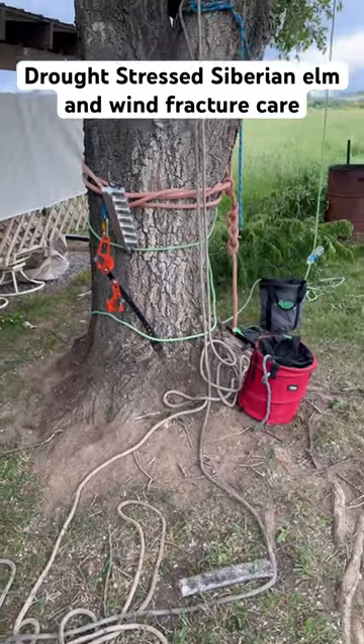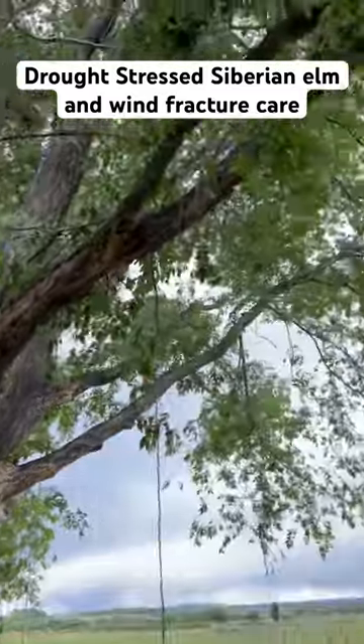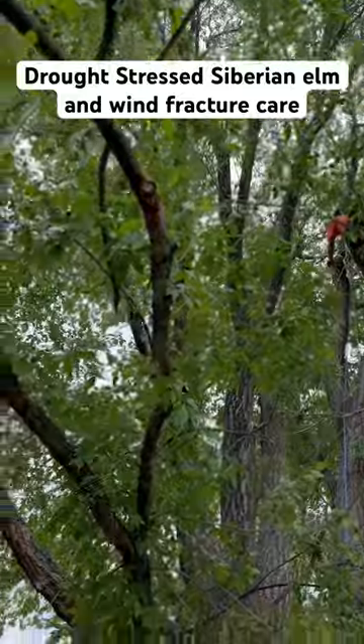All right, everybody. So today we are dealing with this elm tree. We had to thin out the middle section and a little bit of the upper canopy, but not too much.